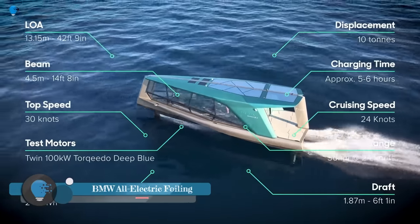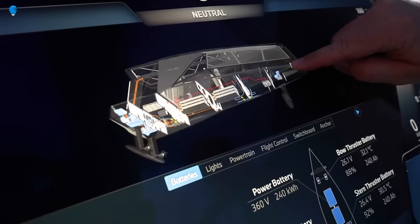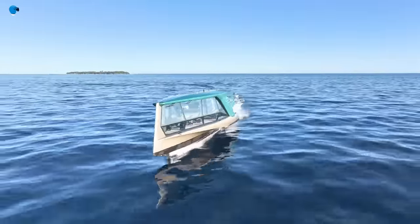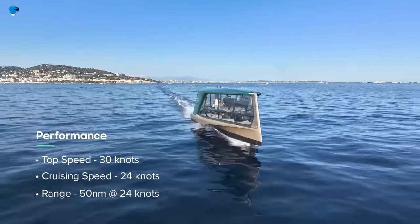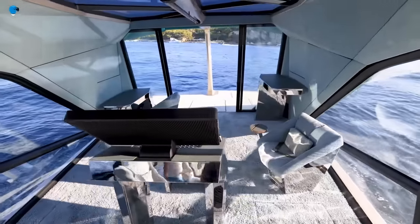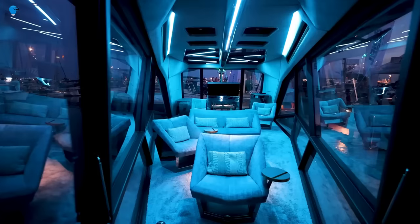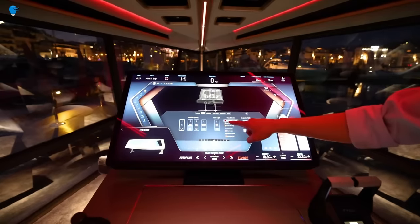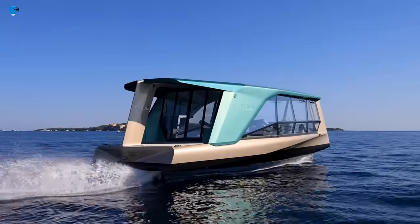The BMW all-electric foiling superboat, called the Icon, is a 43-foot luxury vessel that combines innovative technology with a sleek aesthetic. It was designed by BMW's design work studio and built by boatmaker Tide. The Icon is powered by a pair of 100-kilowatt electric motors powered by six BMW i3 batteries, giving the boat a top speed of 30 knots and a cruising speed of 24 knots with a range of over 50 nautical miles. It is also equipped with foils that allow it to lift out of the water and glide above the surface, reducing drag. The interior seats six passengers, and the helm station features a 32-inch 6K screen.